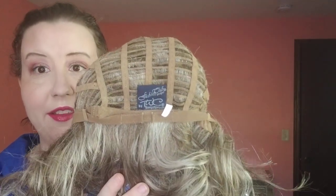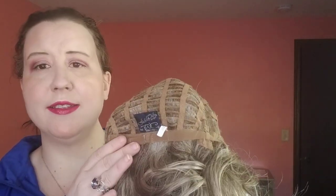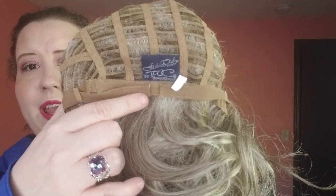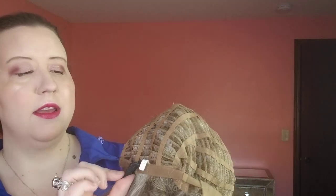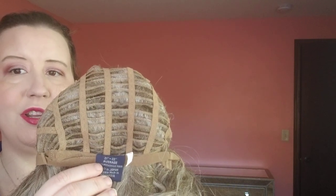Inside this cap we have velcro adjusters, which I love because they're so easy to cinch in and adjust. It has the name of the wig on this little tag — it says Candace — and on the opposite side it has the shade color 17101, and then Fashion Club Designs by the Wig Company. I also love that it has the circumference of 21 to 22 inches and it is an average cap size.